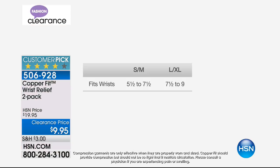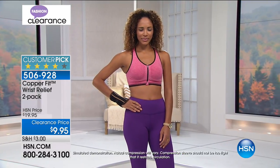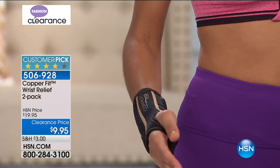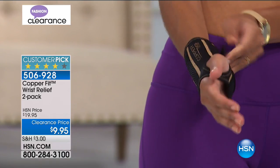Small/medium fits a 5.5 to 7.5 inch wrist; large/extra large fits 7.5 to 9 inches. $9.95 — 50% off. This helps to support muscle stiffness, soreness, and pain. It's fully adjustable with a reinforced splint stabilizer. The adjustable compression helps support muscles and joints and provides temporary localized improvement in circulation, reduces strain and fatigue by keeping muscles warm, and helps reduce muscle recovery time.